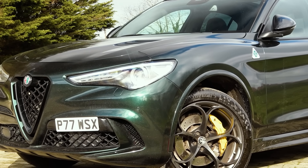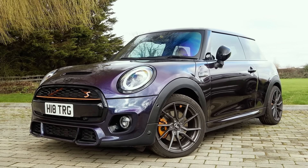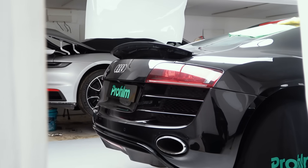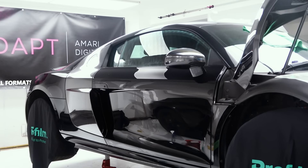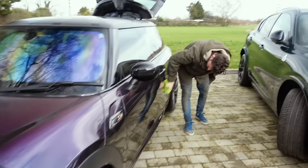Behind me we have my wrapped Alfa Romeo and we also have Terry's Mini. We'll get Terry on to talk through what he has done to this car, because in that direction over there my R8 is currently undergoing a makeover on a new product that I've never seen before - it's totally blown me away on social media. This video is going to be talking about the application process and seeing it for the first time.